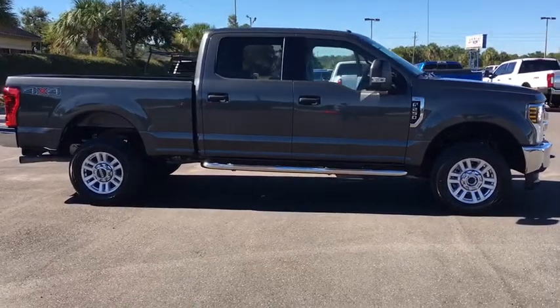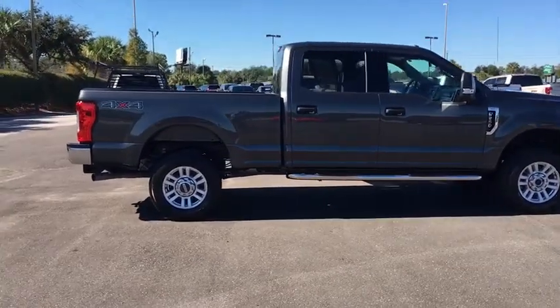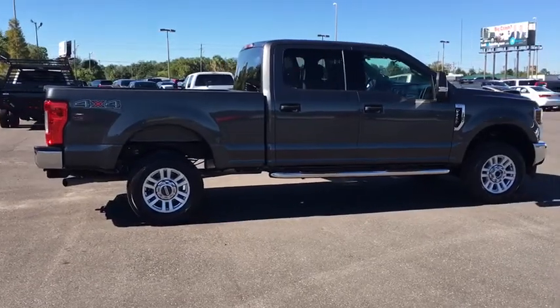Ford F-250 Super Duty. This vehicle has less than 25,000 miles. Here are some of this vehicle's great options.